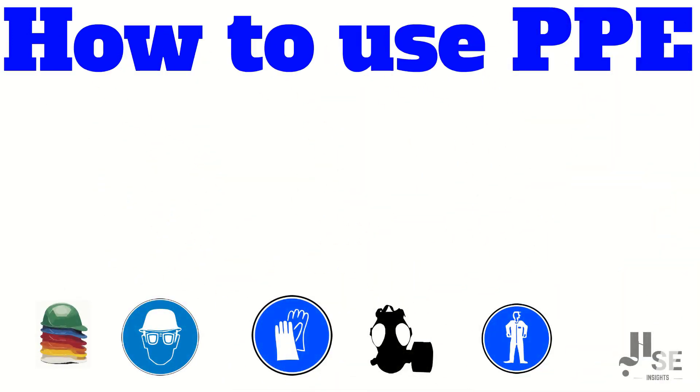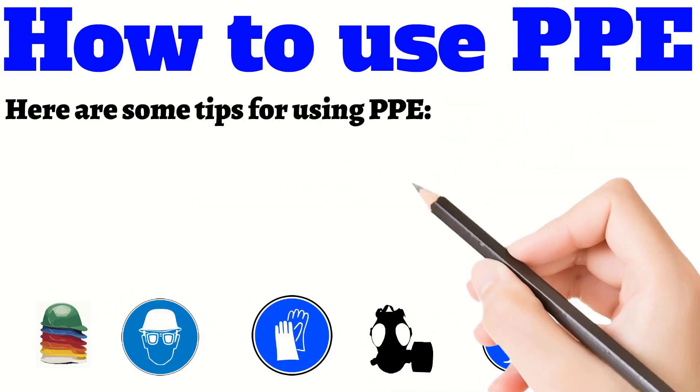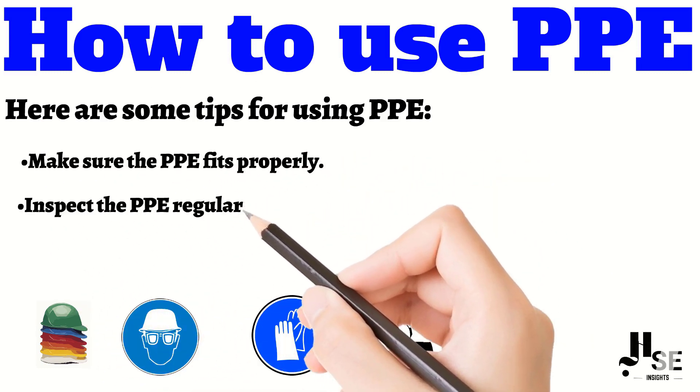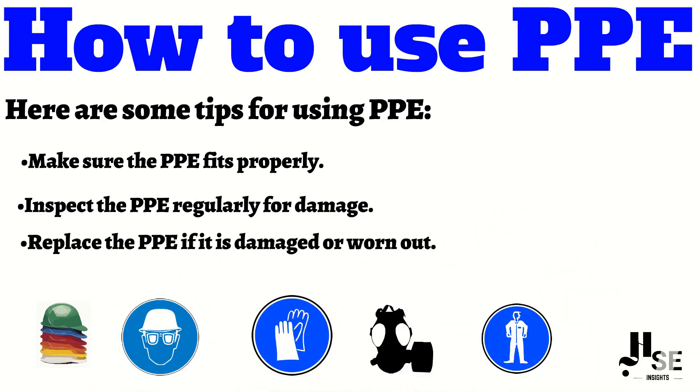It is important to use PPE properly in order to get the maximum protection. Here are some tips: make sure that the PPE fits properly, inspect the PPE regularly for damage, and replace the PPE if it is damaged or worn out.